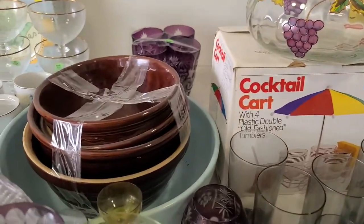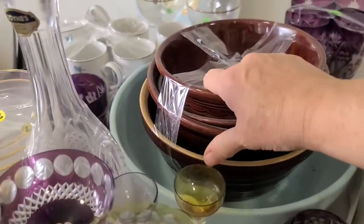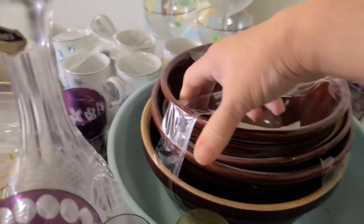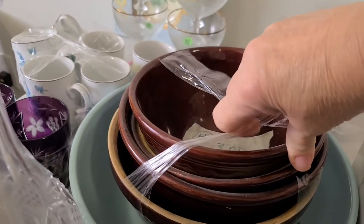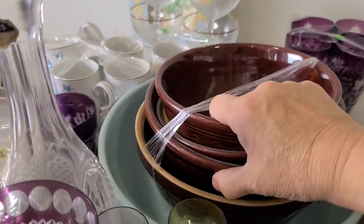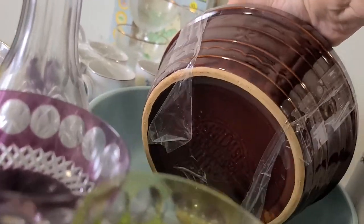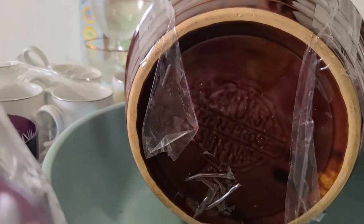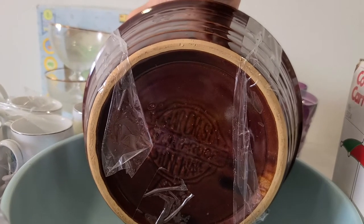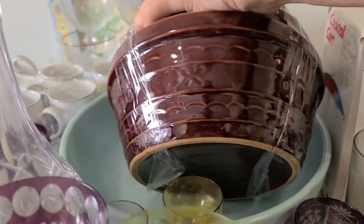Let me get to these bowls to show you. It's a set — looks like there might be another one in there. I paid three dollars for four bowls. Look at how pretty the design is on the side. It says oven proof stoneware but I can't make out the brand name on top.